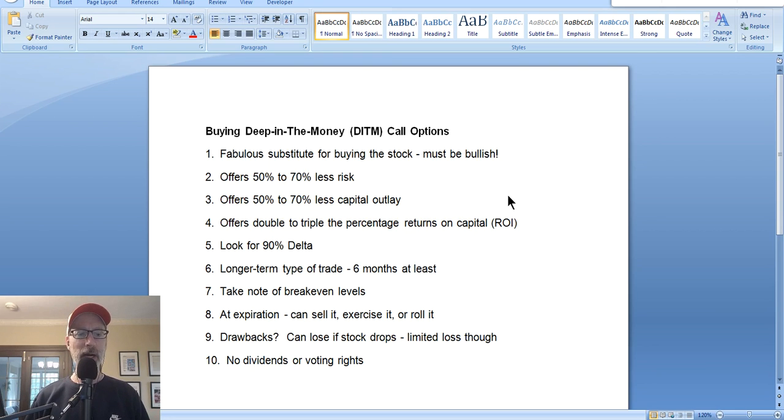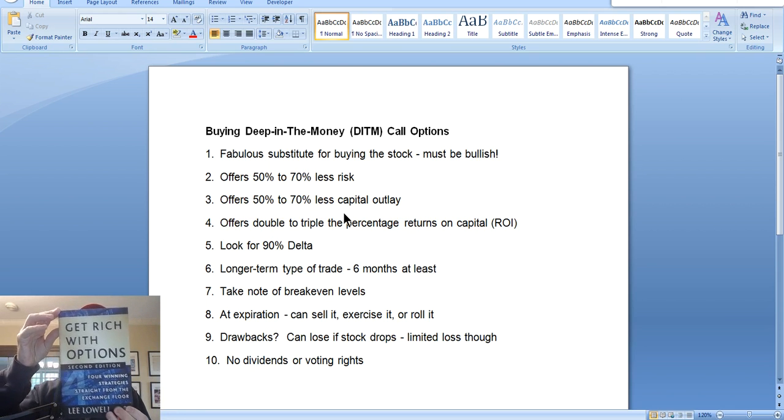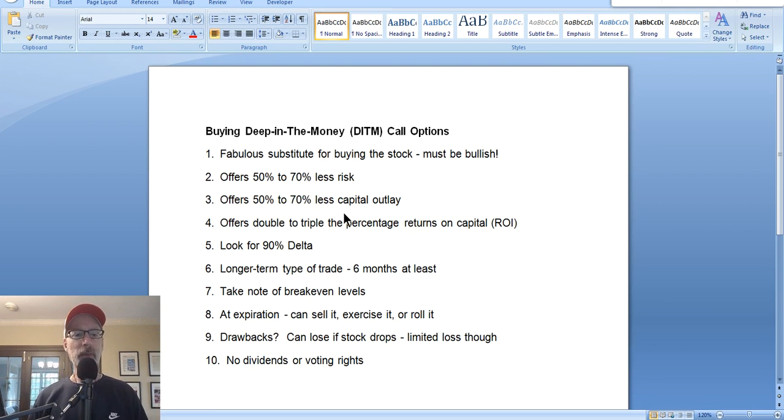I'd like to give you guys some great options information and try to help you become a better options trader. The option strategy we will be discussing today is buying deep in the money call options. It is one of the four strategies I lay out in my book — the only option buying strategy. I have three option selling techniques and one option buying technique. My book is called Get Rich With Options: Four Strategies Straight from the Exchange Floor. From my time as a floor trader, these are the four strategies I've come up with that are good for the everyday trader. Today we're going to talk about buying deep in the money call options.